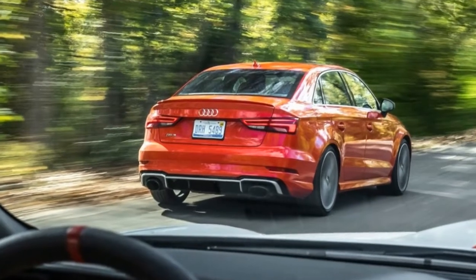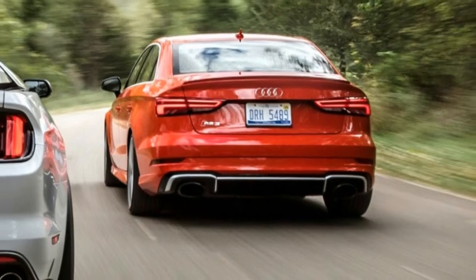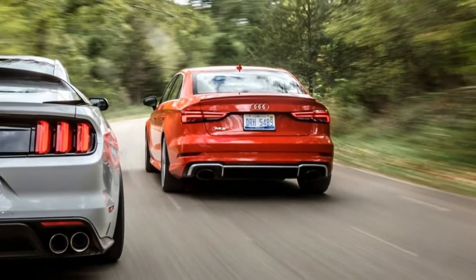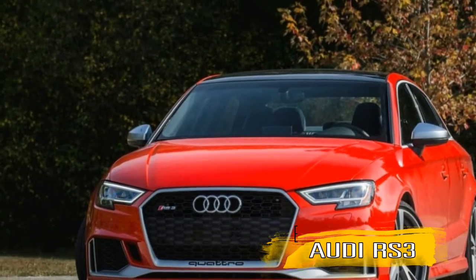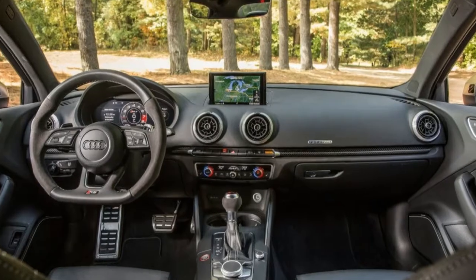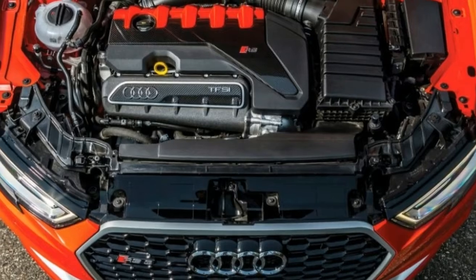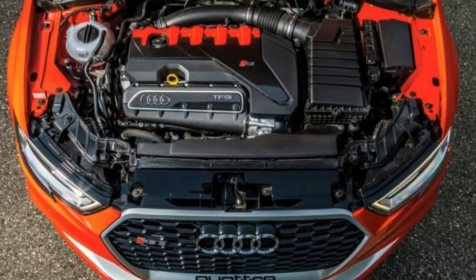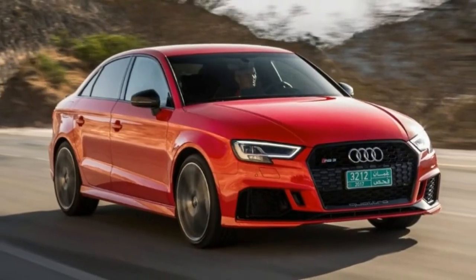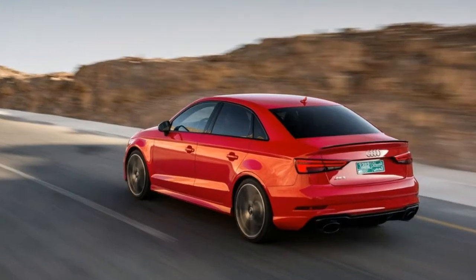Specifications — vehicle type: front engine, all-wheel drive, five-passenger, four-door sedan. Base price: $55,875. Engine: turbocharged and intercooled DOHC 20-valve 2.5-liter inline-5, 400 HP, 354 lb-ft. Transmission: 7-speed dual-clutch automatic with manual shifting mode. Curb weight: 3547 pounds.